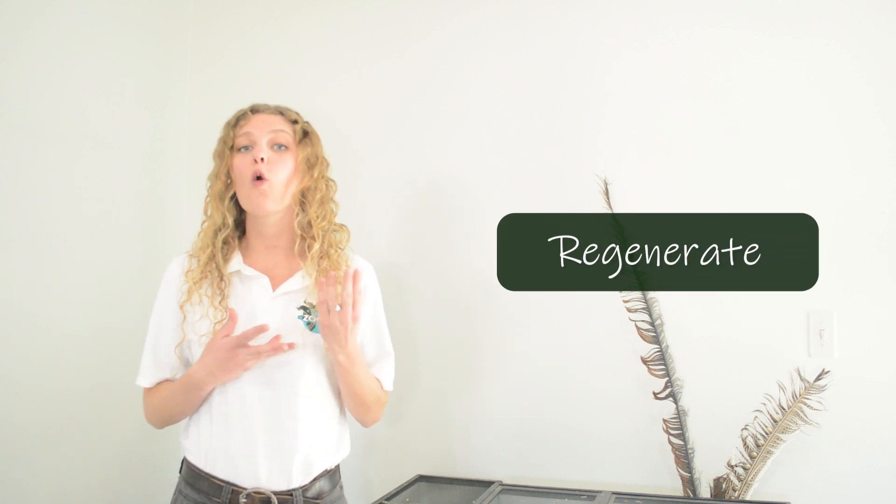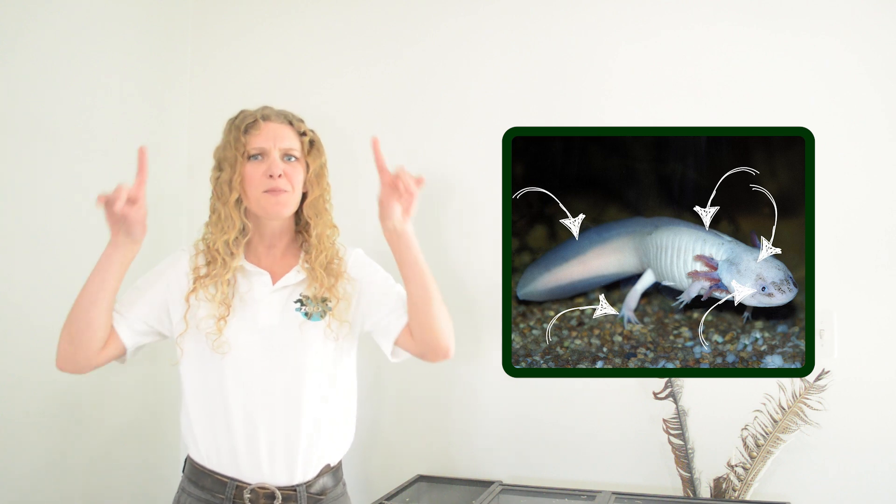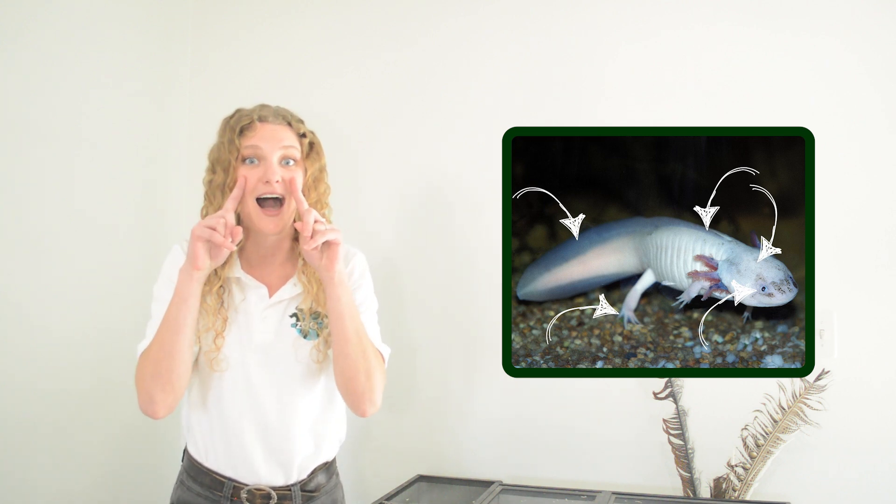Now let's talk about one of those special abilities. Axolotls are especially fascinating because they have the ability to regenerate, or regrow, some of their body parts. They can regrow anything from their tail to their legs to their spine, even parts of their brain and their eyes.